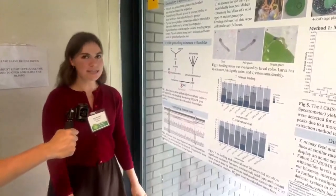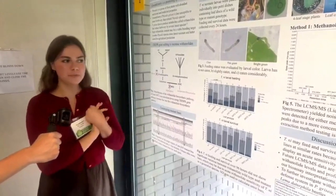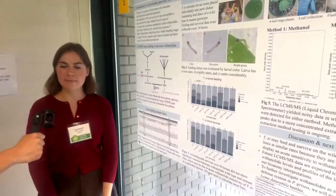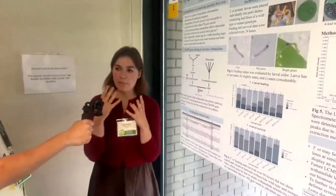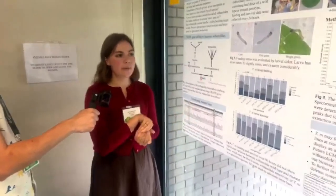Physalis is a genus of fruit plants that have abundant nutritional and medicinal properties. Ground cherry is a Physalis species that is less susceptible to insect herbivory than other species, and its leaves produce metabolites called withanolides that reduce insect herbivory for a number of species.